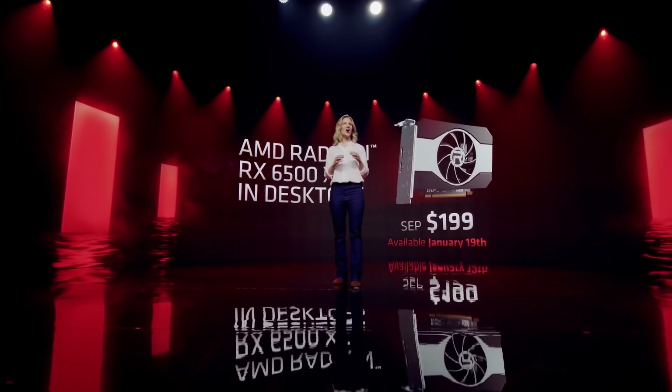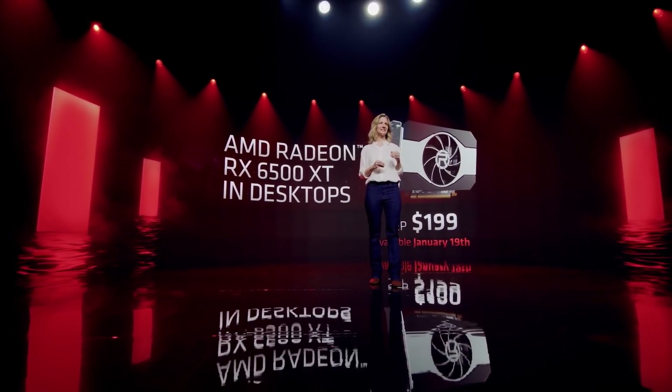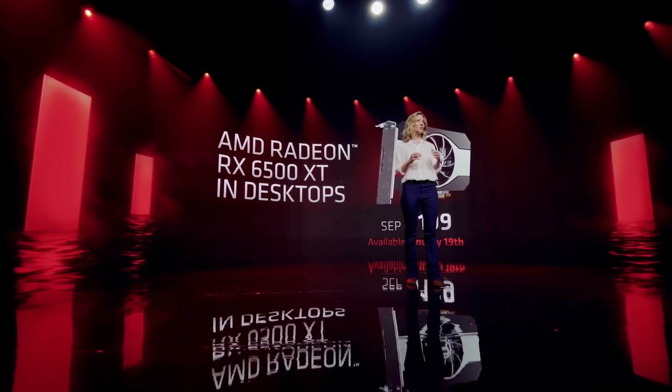The 6500 XT is launching on the 19th of January with a recommended price of $199. It remains to be seen if the street price will be anywhere near that. The fact that it only has 4GB of VRAM is, ironically, what will probably help it retain this MSRP, because it's unlikely miners will be interested in it. Nvidia also announced their RTX 3050 for the budget market with 8GB of VRAM at just $50 more.